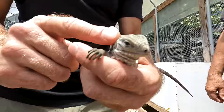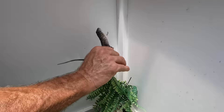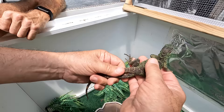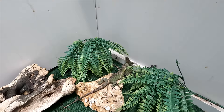Holy smokes! Gosh, guys, this is so cool. This is amazing. Look at that. Am I allowed to see that? He's going bananas.